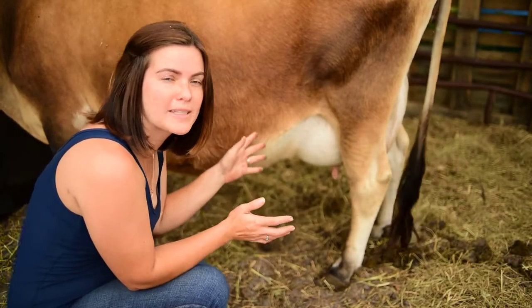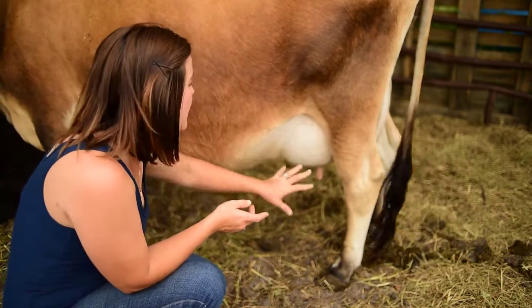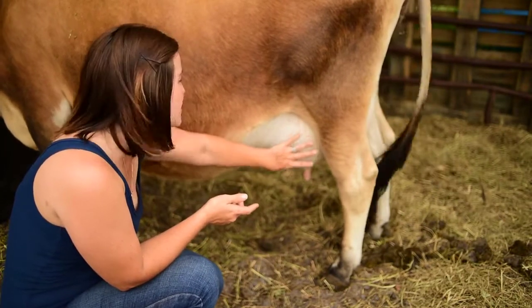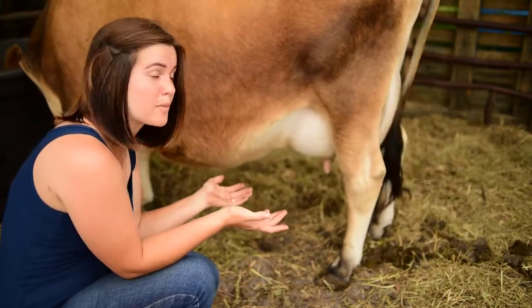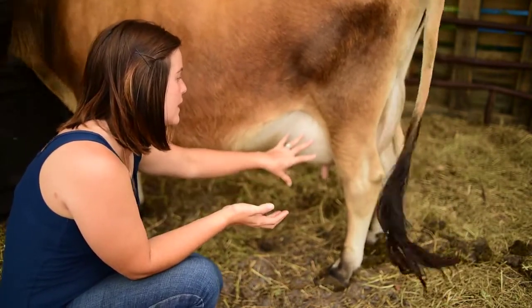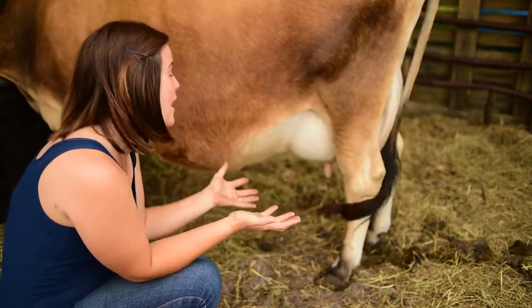One of the most common signs to look for is that the udder will bag up, which means the udder is going to swell and fill in preparation for the baby's arrival. The only thing is that this can happen as early as six weeks out from calving.